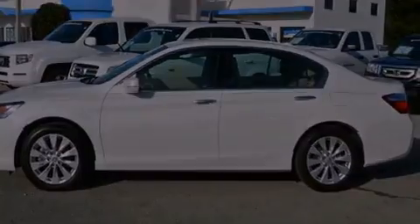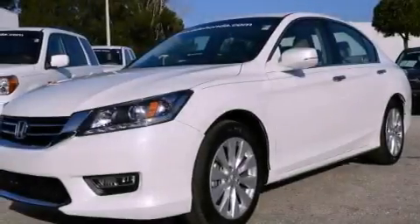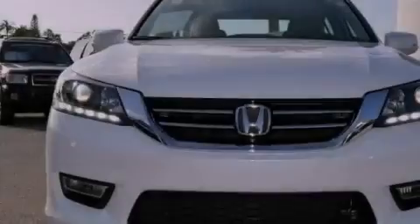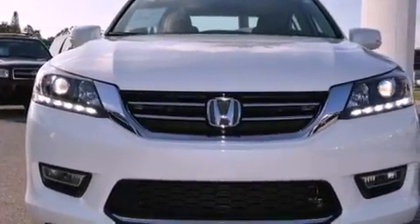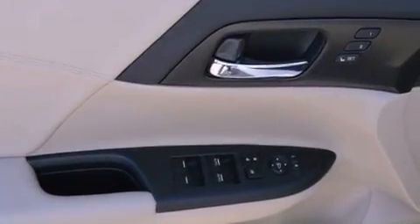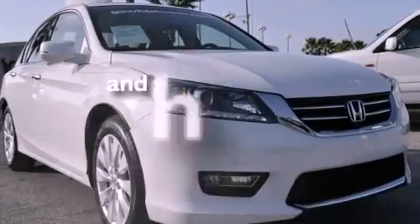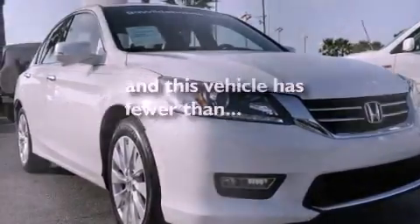Memory settings for the seat's positions so you can recall your favorite alignments with the push of one button, a heated driver's seat, cruise control, leather seats, performance tires, an illuminated driver's side vanity mirror, a security system, stability control, air conditioning, and this vehicle has less than 4,000 miles.